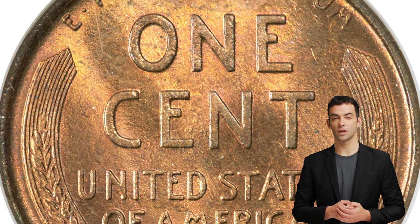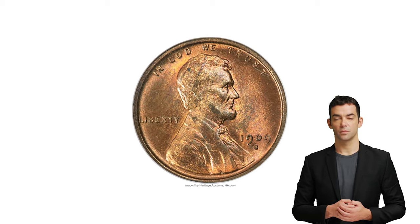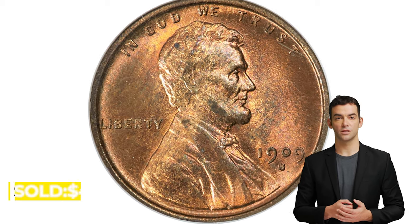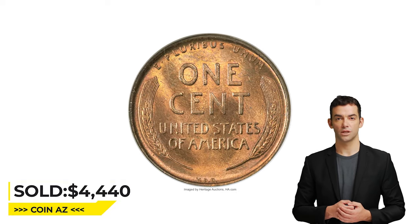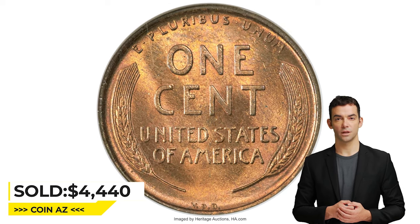This sharply struck example displays considerable orange-gold color, though hints of lilac toning are also evident. There is one faint fingerprint fragment on the upper-left reverse. Sold on March 28, 2023 for $4,440 at Heritage Auctions.